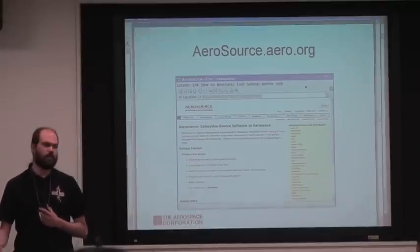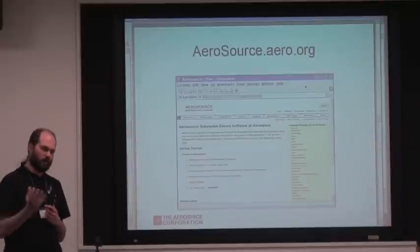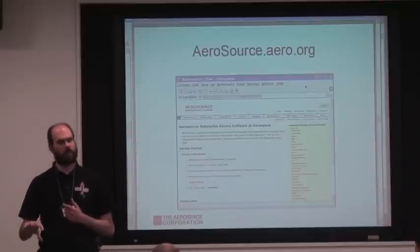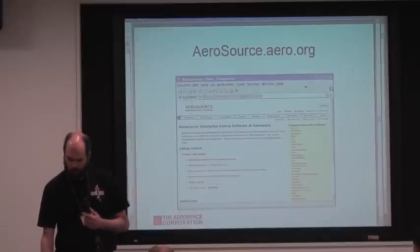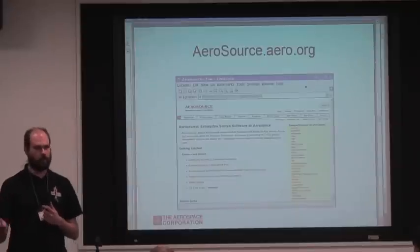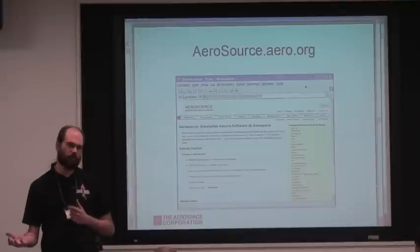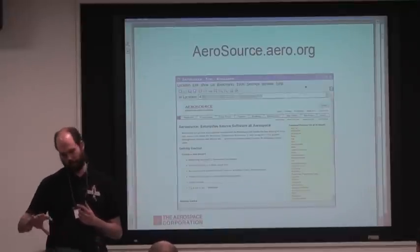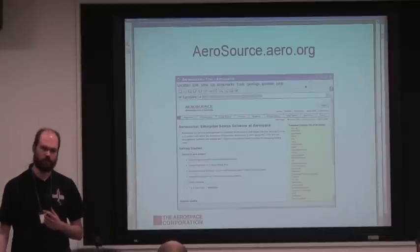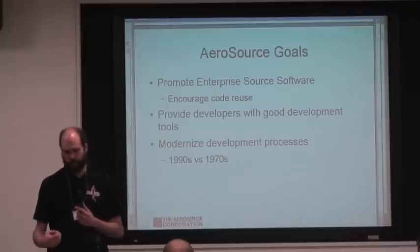Now I'm going to introduce Aerosource, which is our implementation of a gathering place for people to work on their enterprise source software. What it is, is essentially a web-based system similar to SourceForge. Our actual implementation uses the Trac web interface and Subversion as the version control system, sitting on top of FreeBSD.